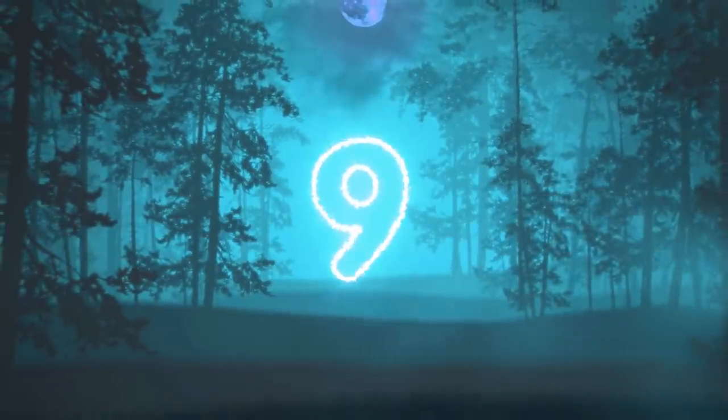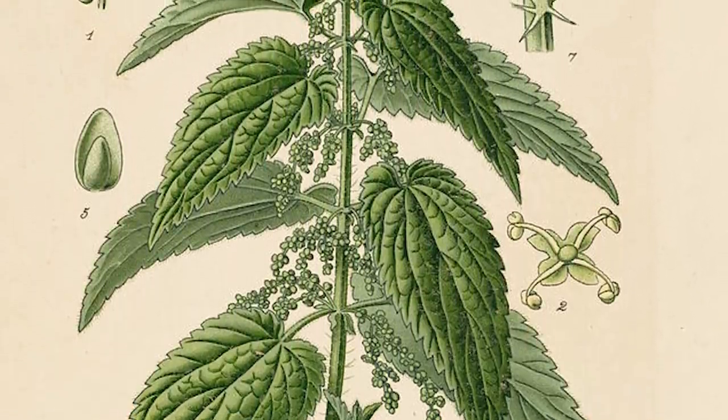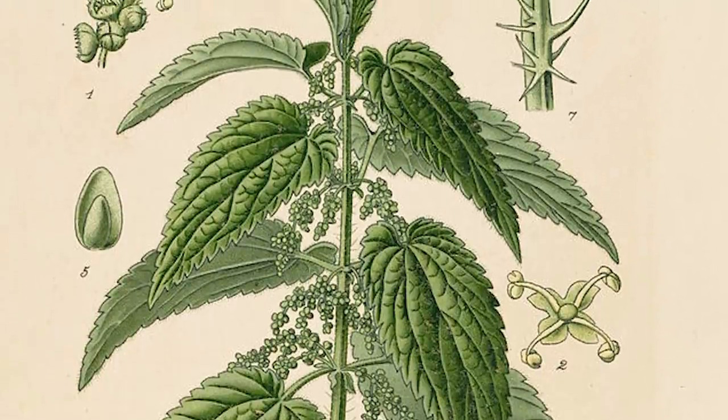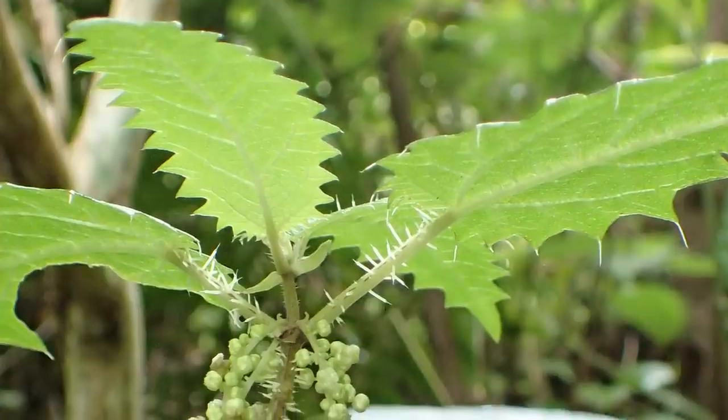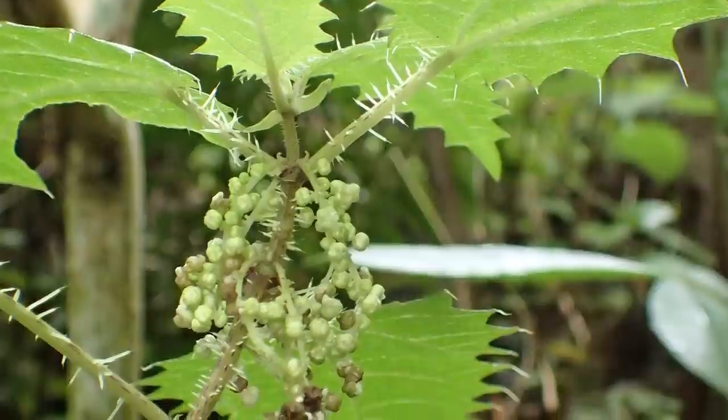In our number 9 spot today, we have Eurydica pherox, also called tree nettle, and it can be found only in New Zealand. This one is more of a shrub rather than a tree, but its razor-sharp looking stingers made it a necessity to have on this list today.